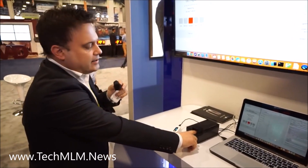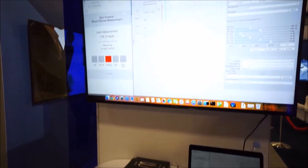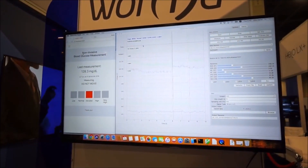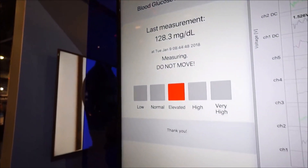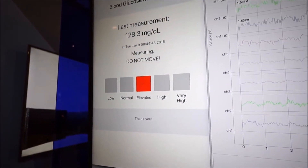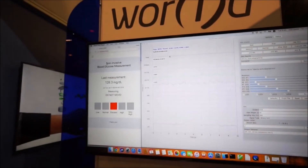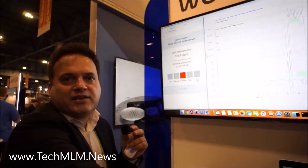The system takes about 20 seconds, and then it will push the numbers to the monitor. For demo purposes it will display the measurement in milligrams per dL, as well as the level of sugar in the blood — whether it is low, normal, elevated, high, or very high.